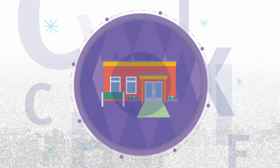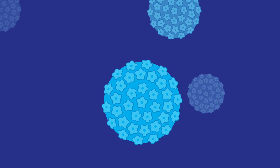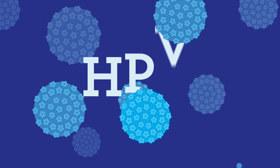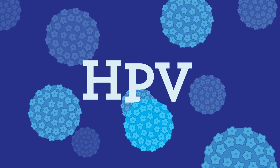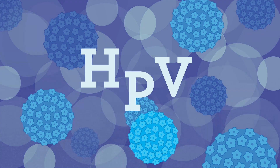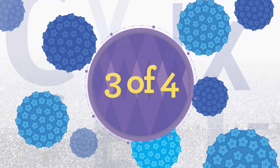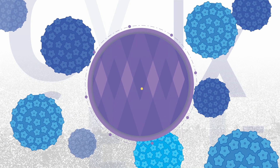Cervix self-screening tests for the virus that causes cervical cancer. This virus is called human papillomavirus, or HPV. HPV is very common and is easily spread through any kind of sexual contact, including intimate touching and oral, vaginal, and anal sex. In fact, HPV is so common, it's estimated that three out of four people who have never received the HPV vaccine will have an HPV infection at some point in their lives.